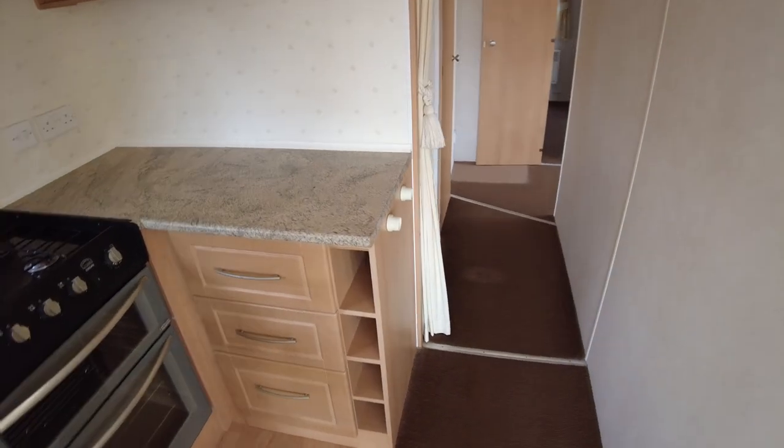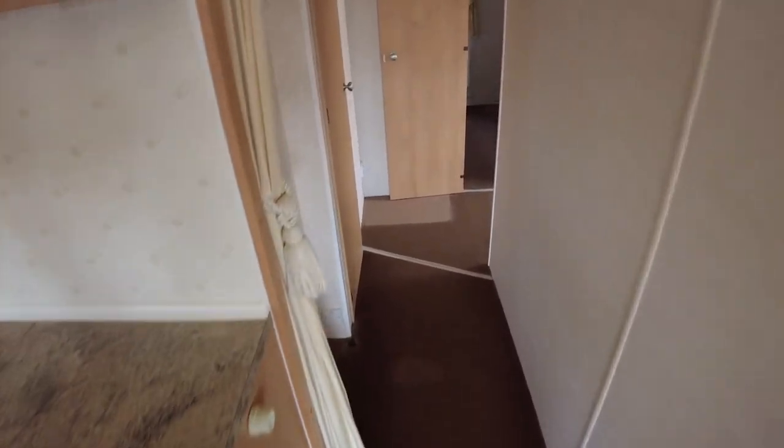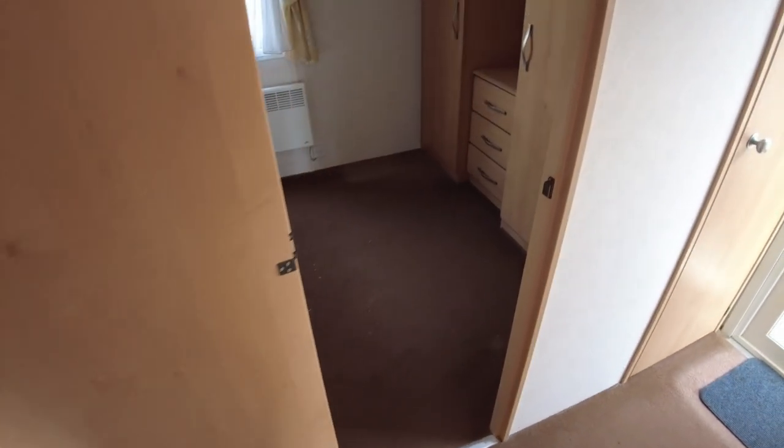Stepping back to the hallway, the carpets again are not brilliant. Carpets throughout the caravan would certainly be beneficial and something we could do.